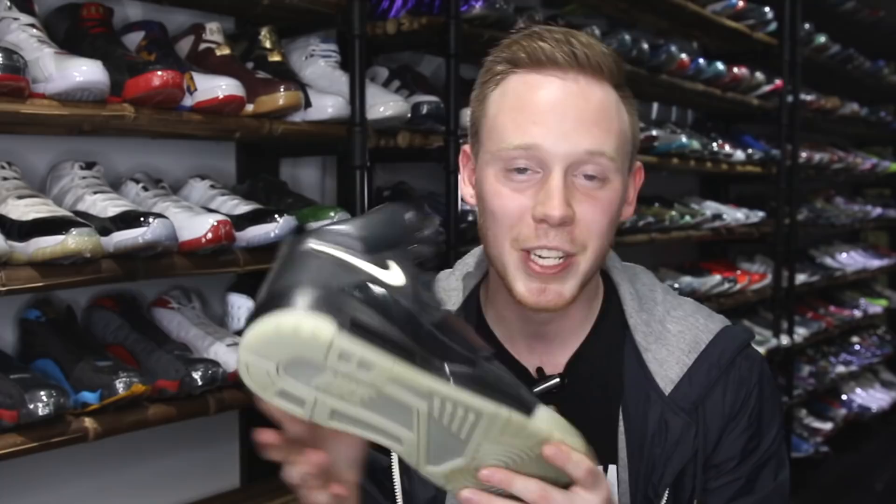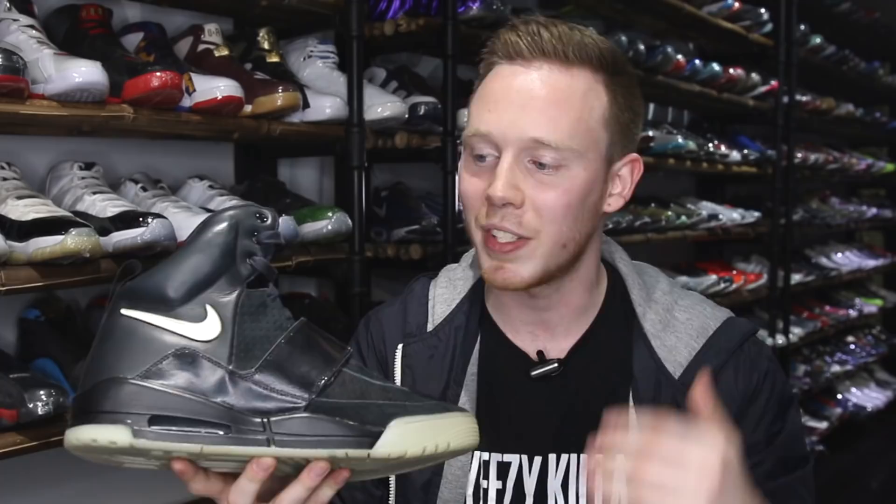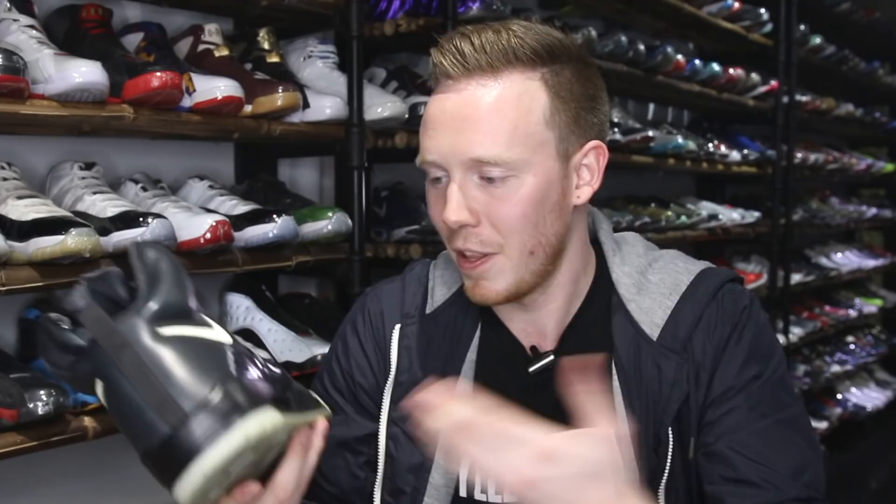Overall guys, this crazy first-run sample of the Air Yeezy One is one of the most insane pairs of shoes I've ever held. I've seen the shoe go for $250,000 — I'm basically holding a Tesla or a down payment on a house. The materials on the upper are super plush and super premium, and the leather is really nice. It is definitely a high sneaker. And of course, for Kanye fanboys, the craziest part is that this pair was actually tried on by Kanye. This is the particular pair that started it all, that started the hype, that got everyone on Yeezys. You can't get any more original than this — I feel like I'm holding the holy grail. This is the ultimate grail.